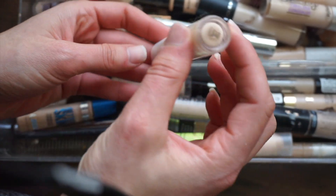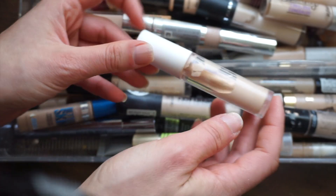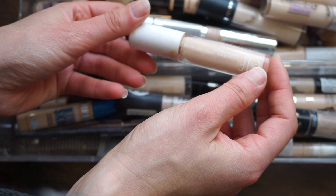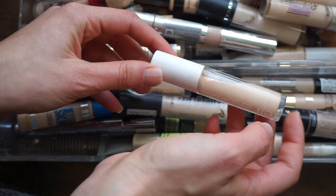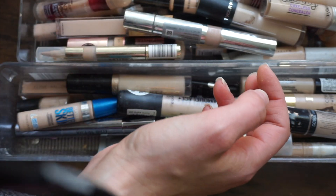This is the ELF Hydrating Camo concealer — look at this, it's really all separated and gross too. This is Fair Warm. I feel like I probably need a new one of these. Honestly, I never loved it. I don't know, I just did not love it, I think I've told you that before. I'm going to declutter this one, and if I want to repurchase I'll just get a new one.